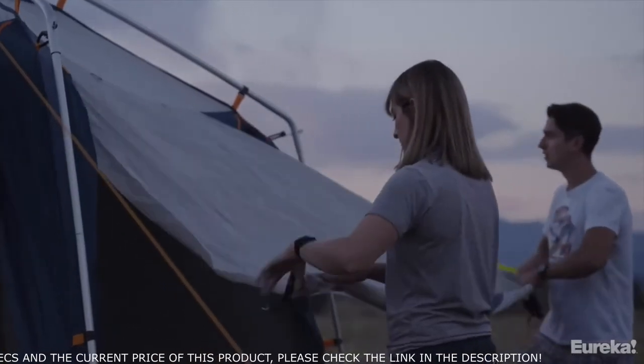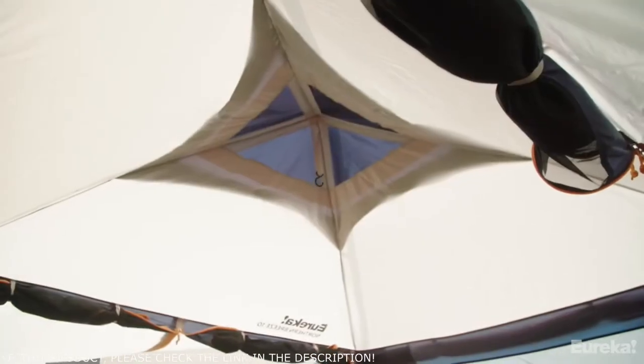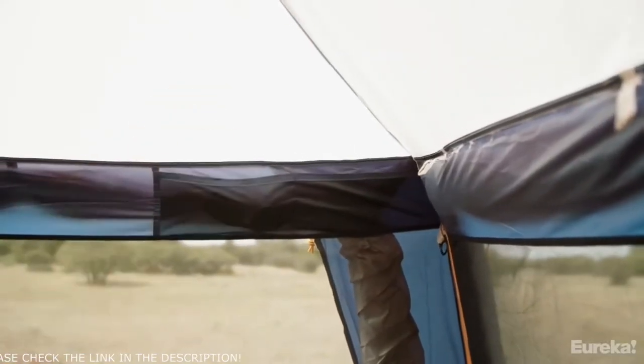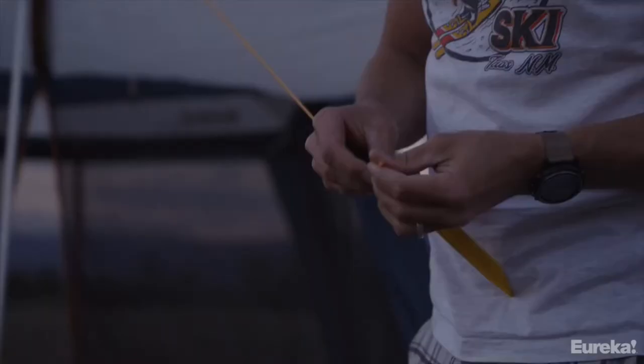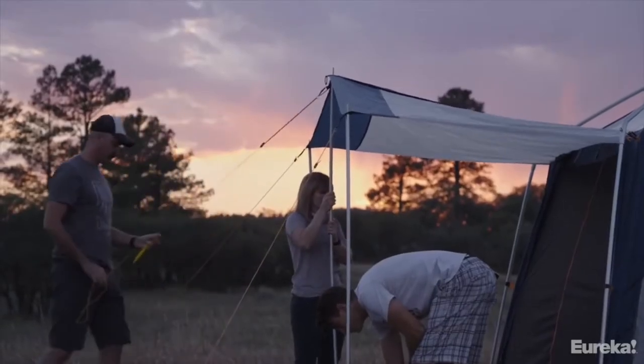If you close things up it stays nice and ventilated thanks to the new peak ventilation at the top. On the inside you get four stash pockets and four split loops in each of the corners so you can hang lights or even run a clothesline, and there's a lantern loop in the middle. Eight guy lines and stakes are included so you can stake it down and it won't blow away if a storm crops up.